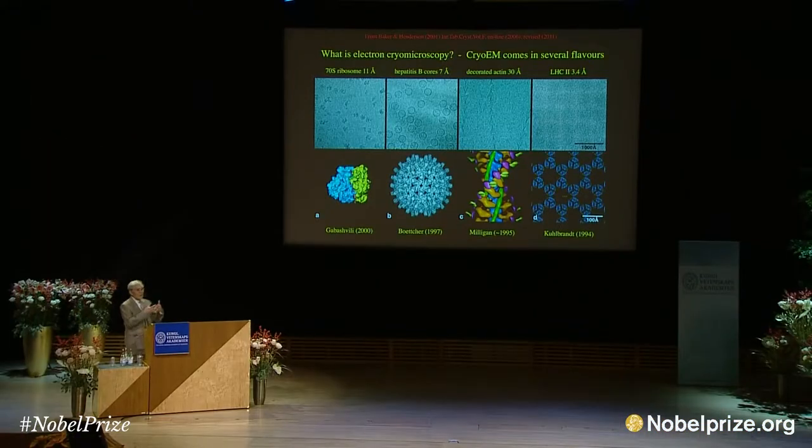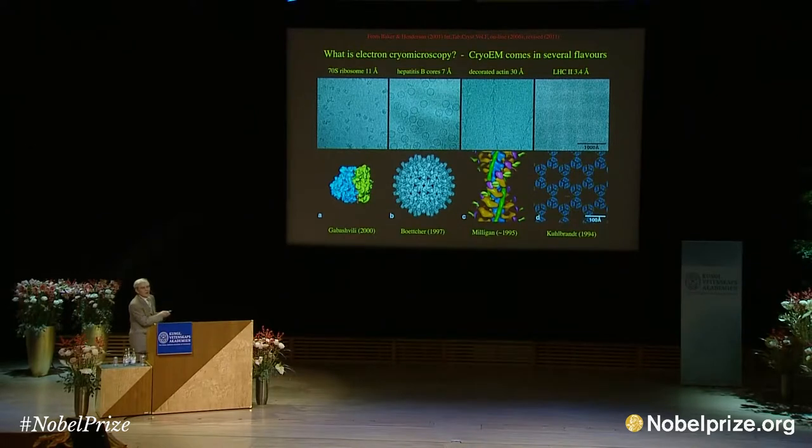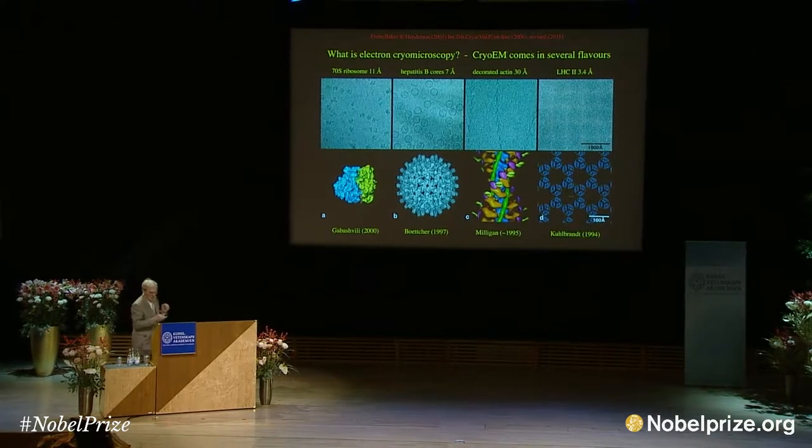The structures here are at about 6 times bigger magnification than the images at the top. This is much easier to understand than gravitational waves and black holes — you just take images of the molecules, you can see them, and then in the computer you calculate the structure. Anyone can do this kind of work.